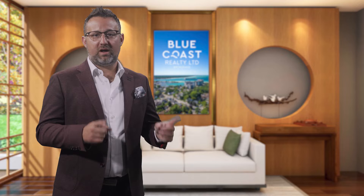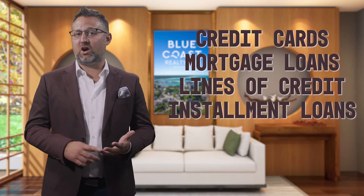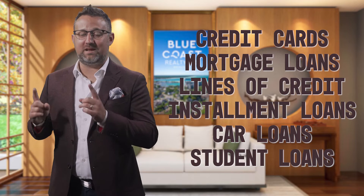They will look at credit cards, mortgage loans for any properties you own, lines of credit, installment loans, car loans, and even your school loans and many others.